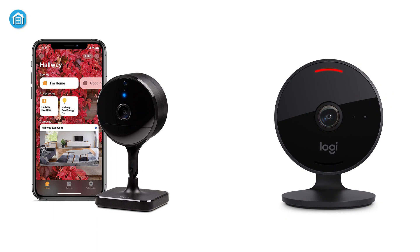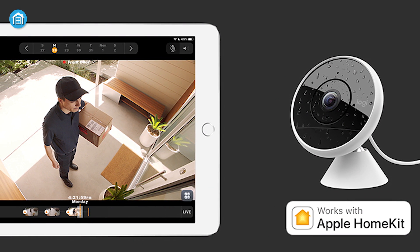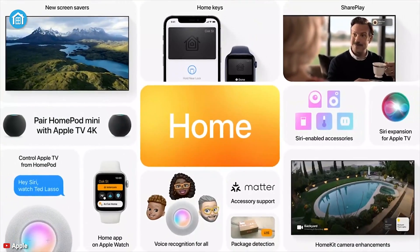Apart from the crowd, Logitech Circle View and Eufy Cam 2 Pro are among the few which are compatible with HomeKit and have the ability to detect packages when the delivery guy leaves them at your door. Plus, you can communicate with them as this video doorbell features two-way audio. It's a nice little update compared to the previous one.